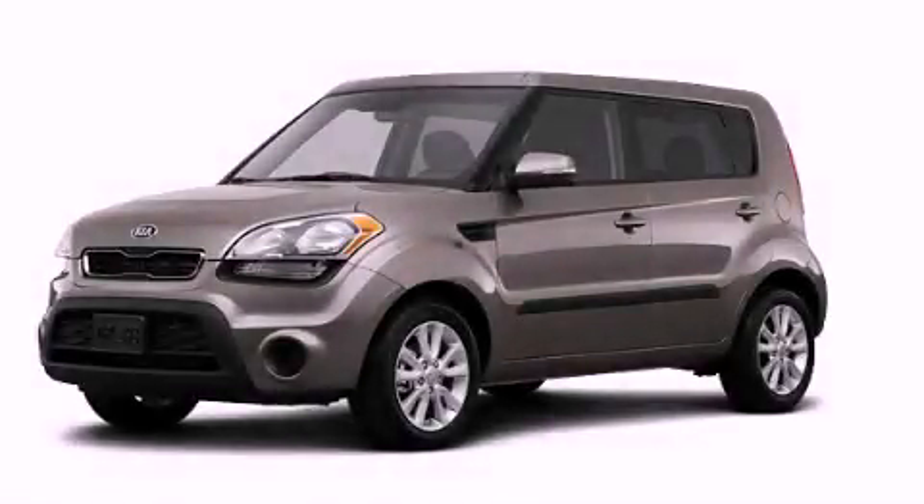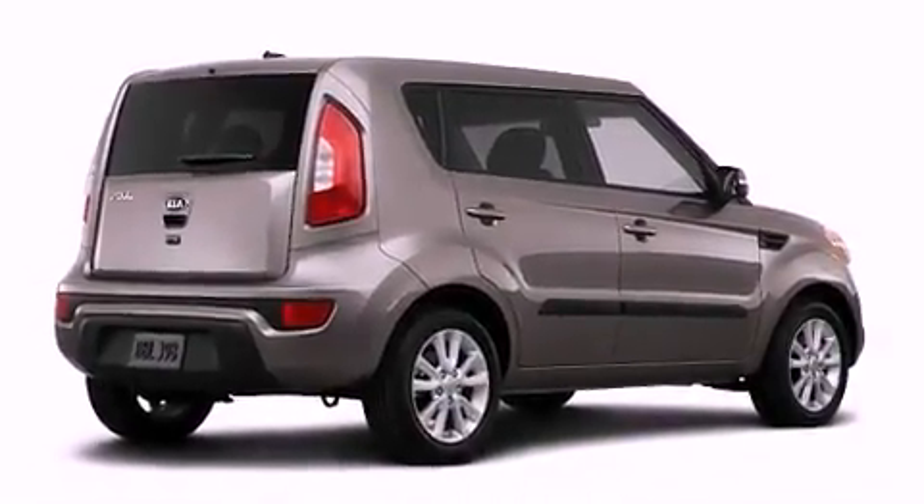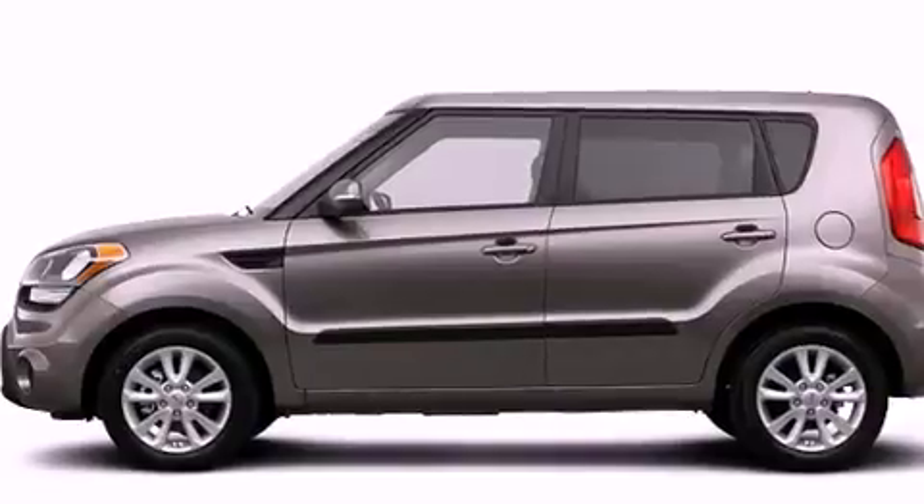This is a brand-new 2013 Kia Soul — personality on wheels. It features a 2.0-liter four-cylinder engine and a six-speed manual transmission.